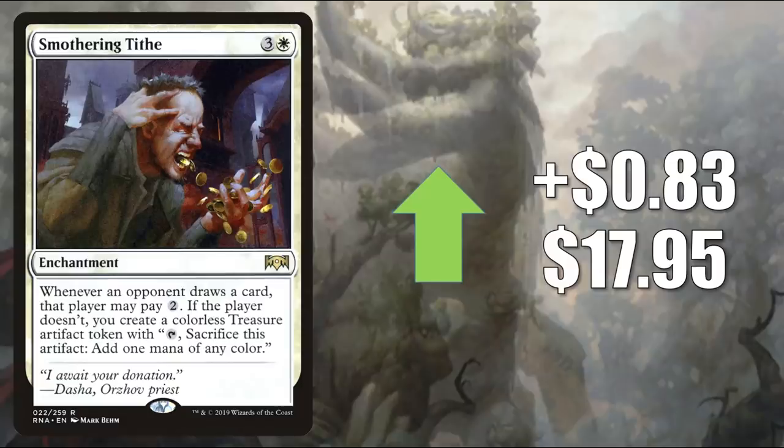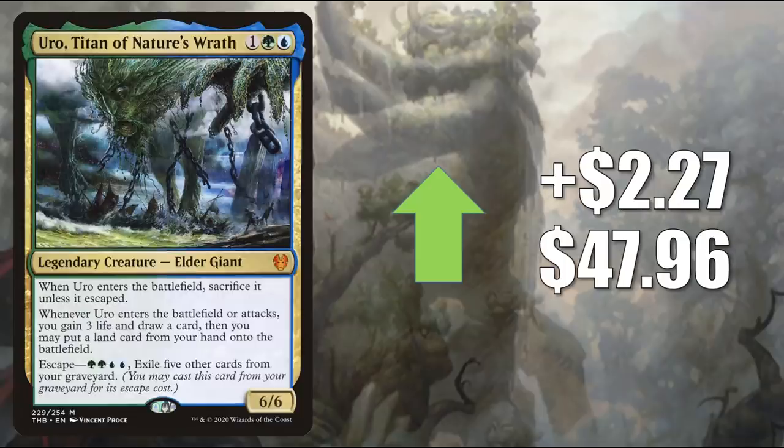Number 3, another card rotating out but going up: Smothering Tithe, up $0.83 to $17.95. This never really saw a ton of Standard play either, but it is fantastic in Commander — you'll find this in many decks in that format. Number 2, having a bounce-back week: Uro, Titan of Nature's Wrath, up $2.27 to $47.96. The reason this is getting hot again is because we're starting to see those early deck lists circulating around, and there are a lot of decks running this.